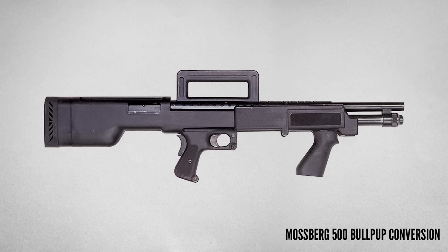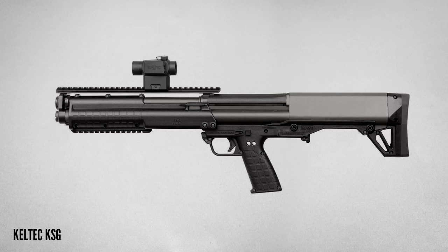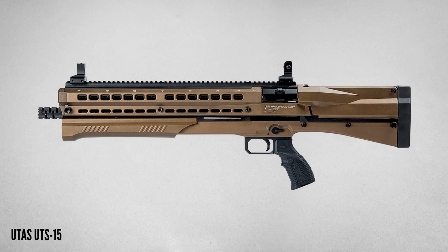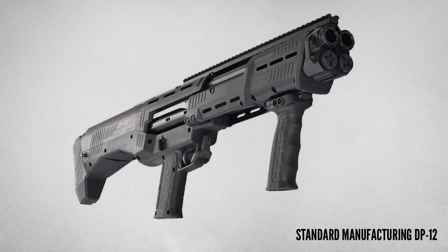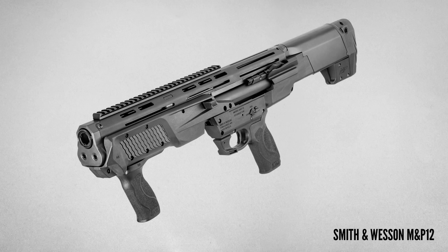The idea of the bullpup style shotgun is not new. There have been a few attempts going back to at least the 1980s, but it's only been about 10 years since Kel-Tec first released the KSG, which is really the first commercially successful bullpup shotgun. Several other companies have followed Kel-Tec into the bullpup shotgun market, and now we have more than a dozen options to choose from. Most of those are from somewhat obscure or less well-known gun makers, but there is the exception of Smith & Wesson — they released the M&P-12 earlier this year.